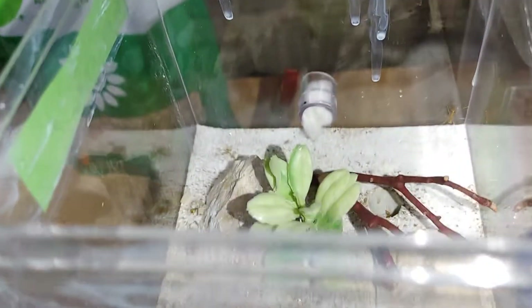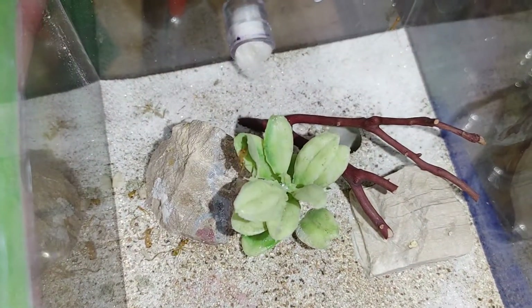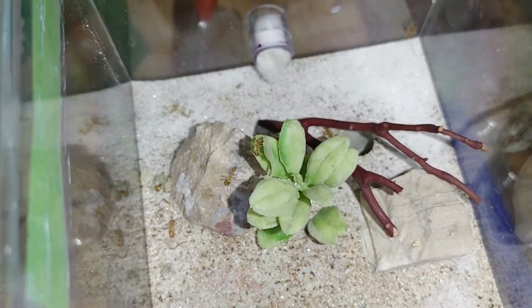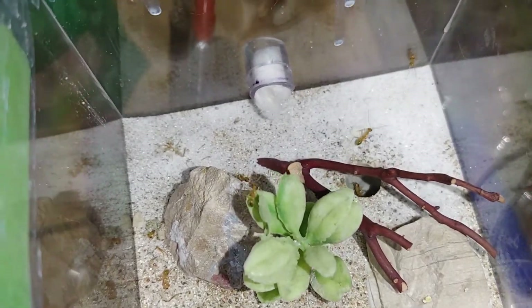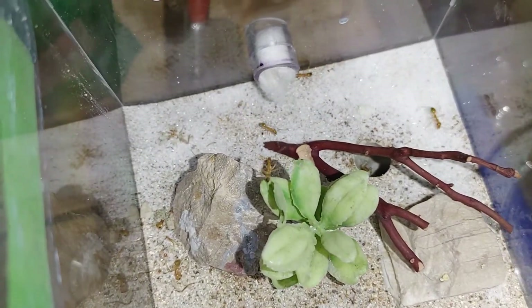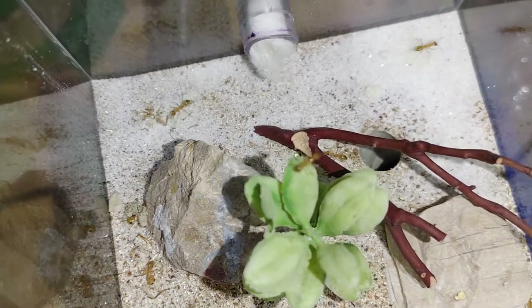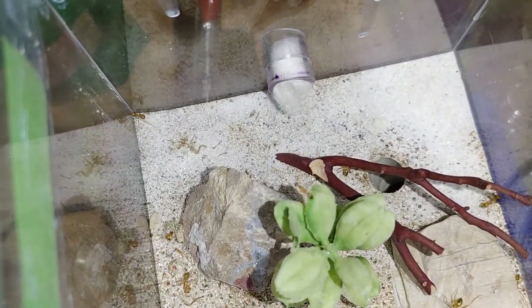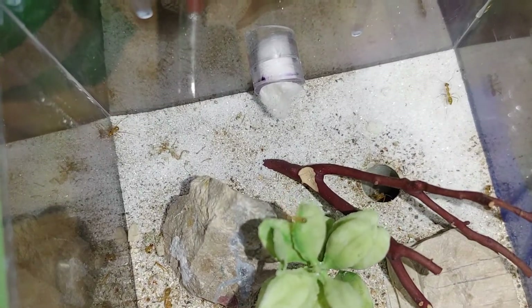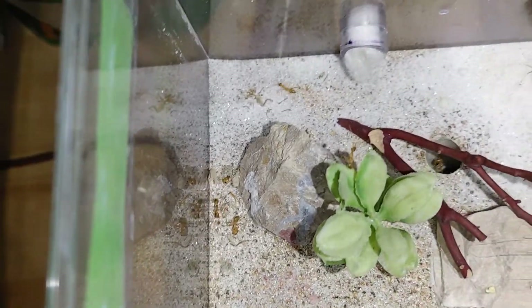What is up everybody? We are going to be looking at my honeypot ants, Myrmecocystus mexicanus for their scientific name. By the way, I am known as Antsflagstaff, as you can see by the YouTube channel name, and you can find me on Instagram by Antsflagstaff as well — I should be the only person that pops up.